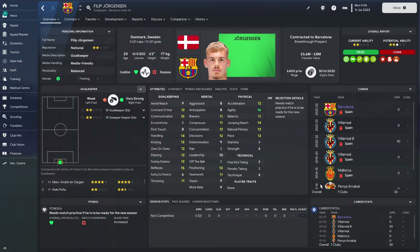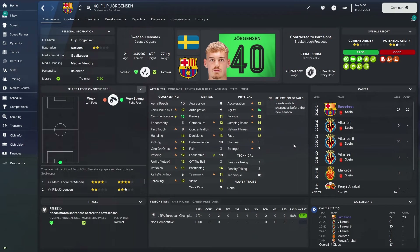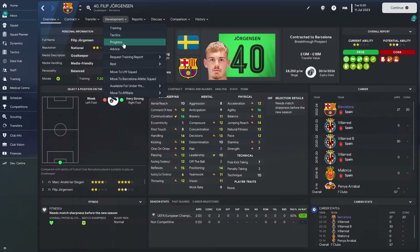We'll fast forward as usual — one season, three seasons, five seasons, and then finally ten seasons — to see exactly how well he develops. Here we are at the end of the first season with Philip Georgensen. The Danish flag is gone and it's now a Swedish flag because he has played two games for the Swedish national team. Unfortunately, looking at his attributes, he already seems to be going down in some areas, which is not ideal. His agility is up to 16 and communication to 16, but most other things seem to be going down, other than his leadership.